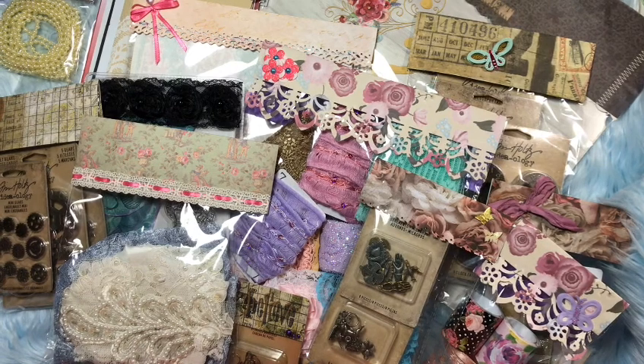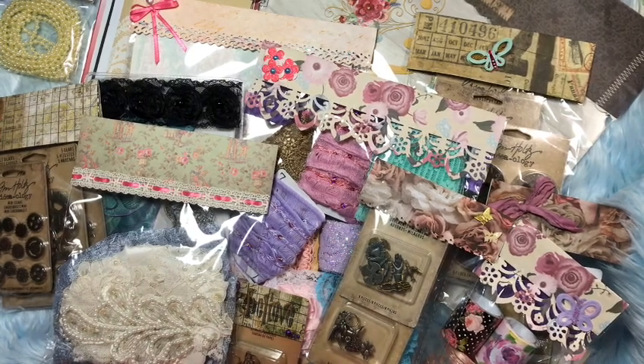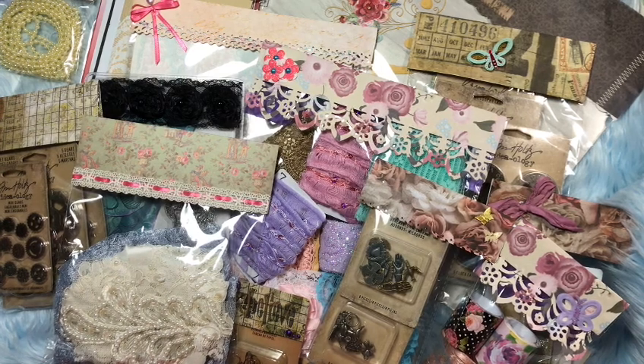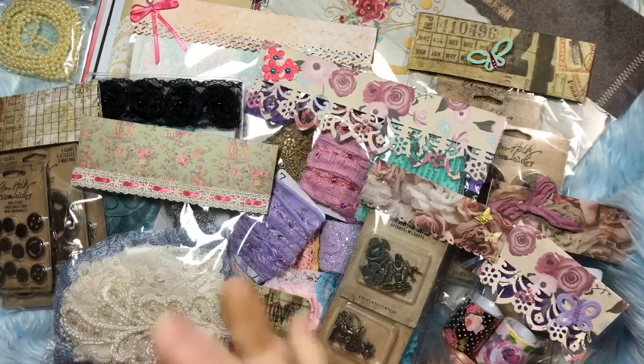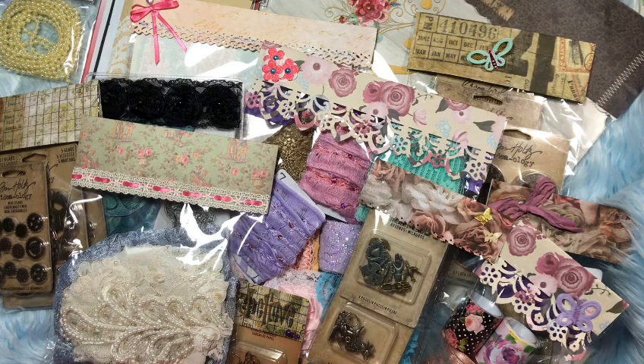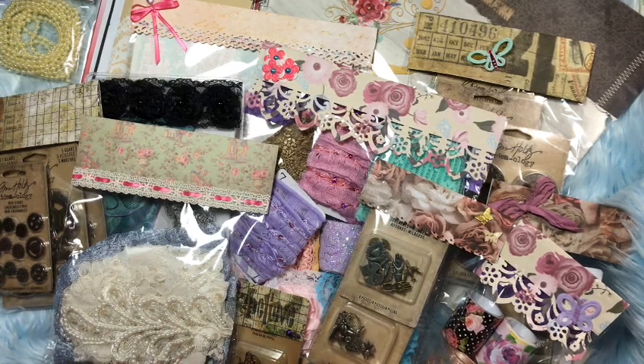Hello, my crafty friends, it's Jelly Bean. I was in the middle of making some stuff for the hop video that's going to be uploaded tomorrow, and I got some happy mail. I wanted to come here and share it with you — this was the week 39 wishes that Carrie sent me from our wishes swap that we do.